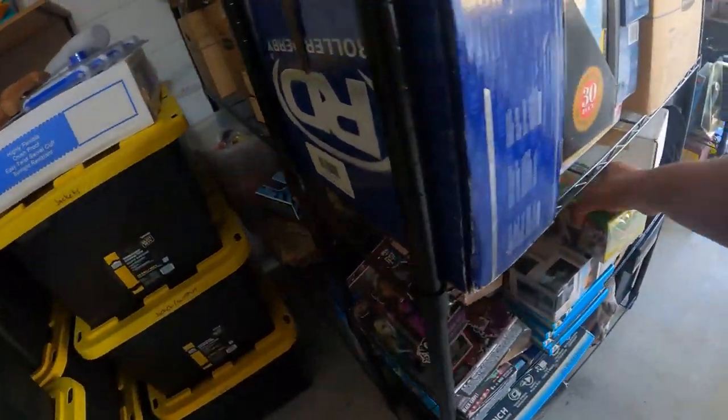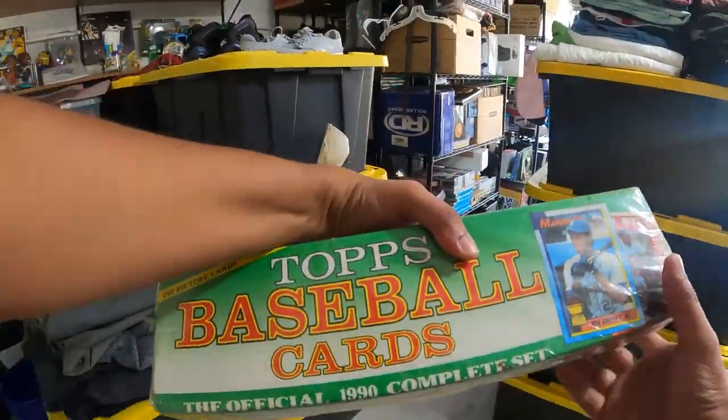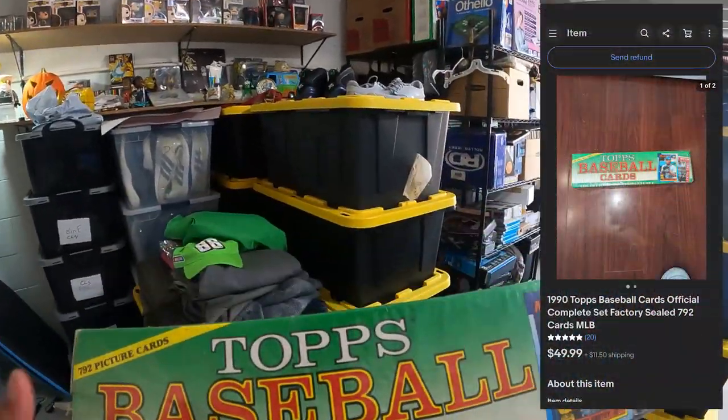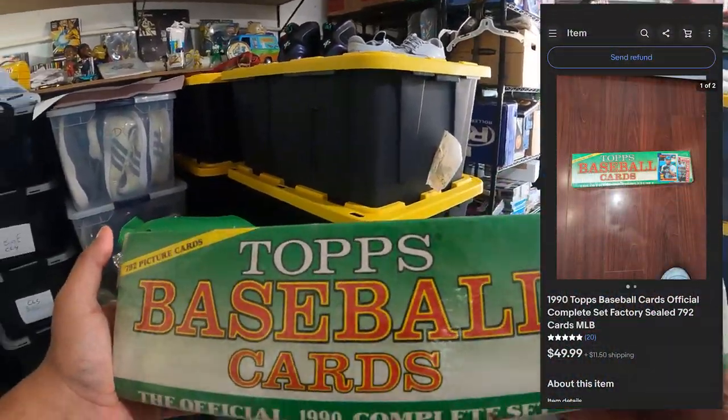Alright, next thing that sold is actually right here — it's this pack of brand new Topps baseball cards and this sold for $49.99 plus $11.50 shipping.